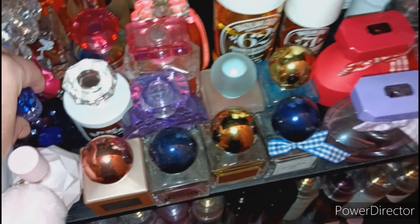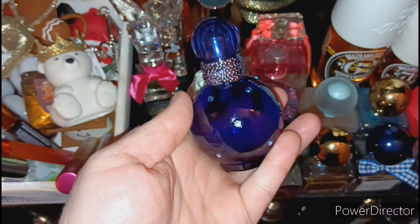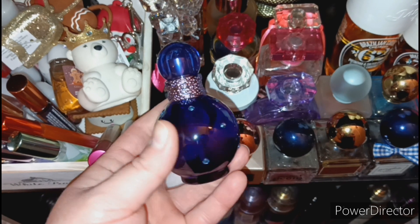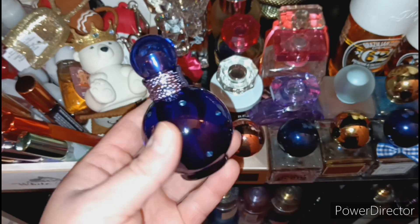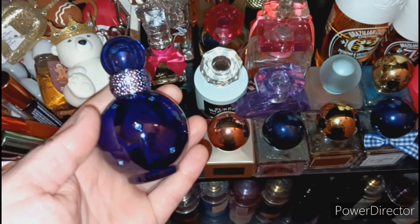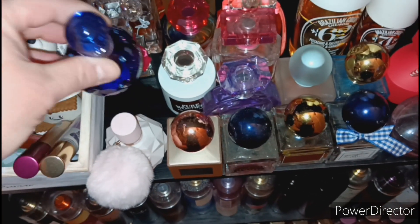I just got this one right here — it's by Britney Spears, it's the Midnight Fantasy. I love the color of the bottle, it's stunning, so pretty, and the camera's not doing it justice.